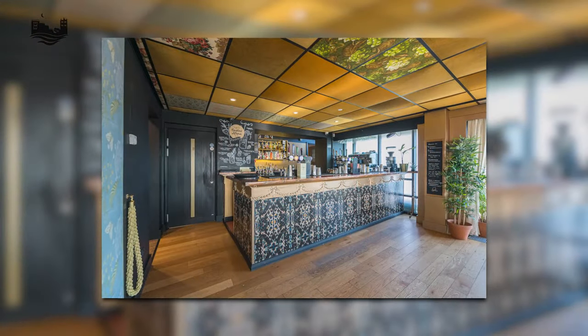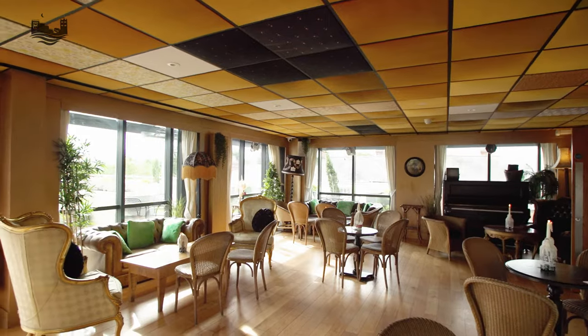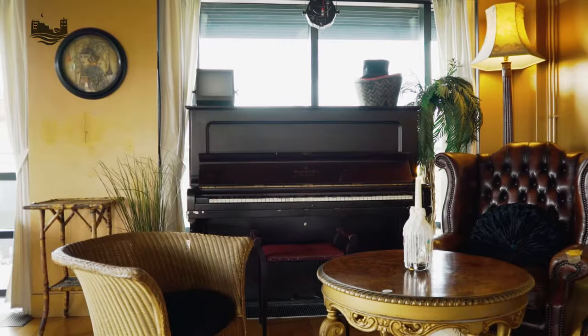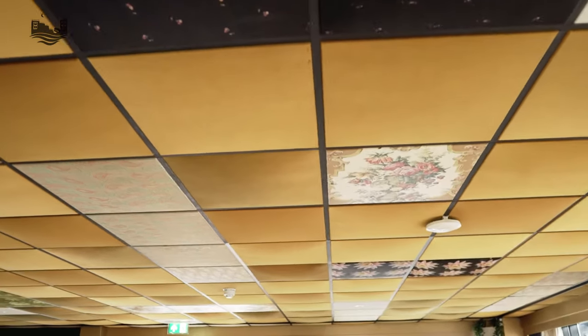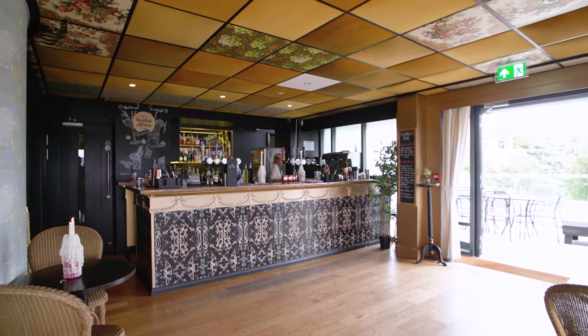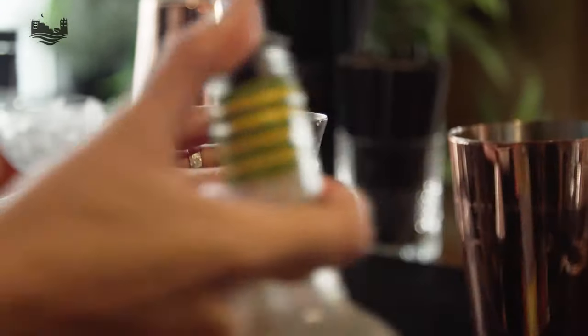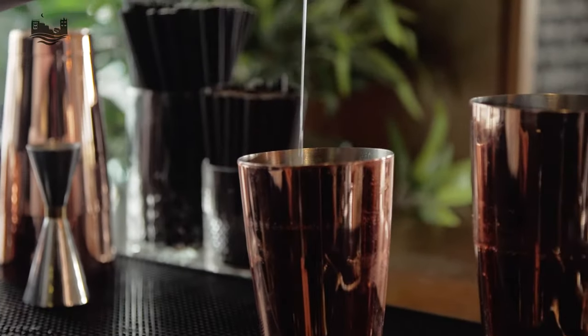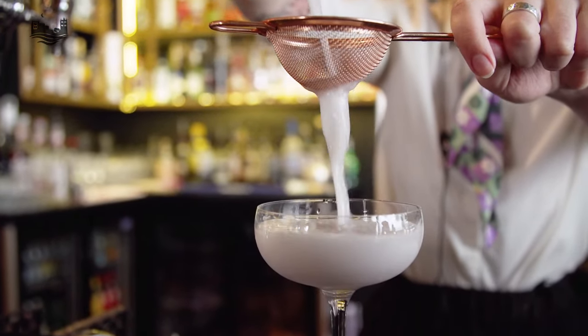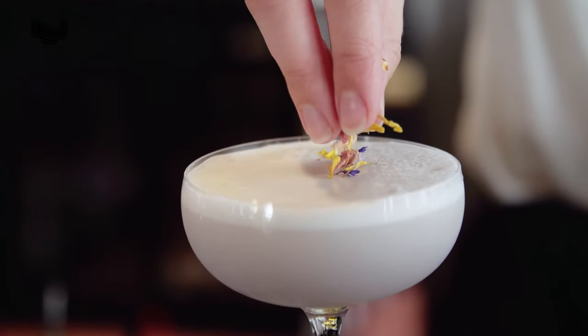Charles' Bar is of course perfect for ceremonies, receptions or just parties, but it's also an ideal choice for a bride and groom to have either their pre-drinks the night before their wedding, or to actually host their wedding in this area. We can seat up to 40 or 50 people here for a wedding breakfast. This is the heart of Charles' Bar — the bar itself where we make cocktails from local and fresh ingredients. It's well worth involving cocktails in your wedding. You might get together the night before for some cocktails, or come the day before — or even the week before — for a cocktail masterclass.